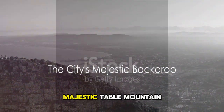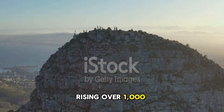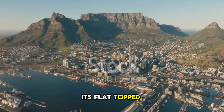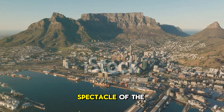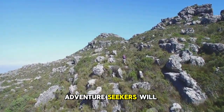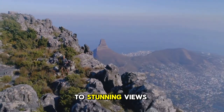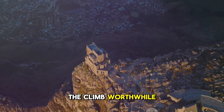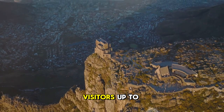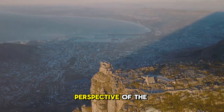First on our list is the majestic Table Mountain, a prominent landmark that towers over the city. Rising over a thousand meters into the sky, Table Mountain serves as a magnificent backdrop for Cape Town. Its flat-topped summit offers a panoramic spectacle of the city, the sparkling ocean, and the surrounding coastline. Adventure seekers will find plenty of hiking trails winding up the mountain, some challenging, some leisurely, but all leading to stunning views that make the climb worthwhile. For those less inclined to hike, there's a cable car service that whisks visitors up to the summit in a matter of minutes, offering a different but equally stunning perspective of the city below.